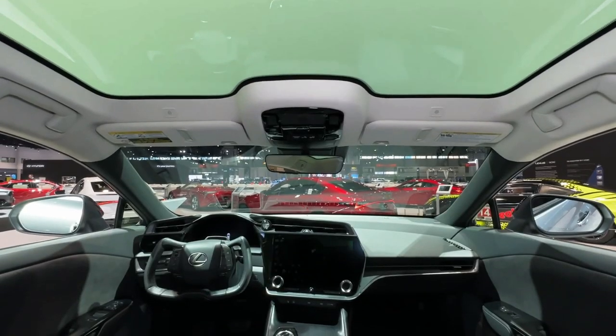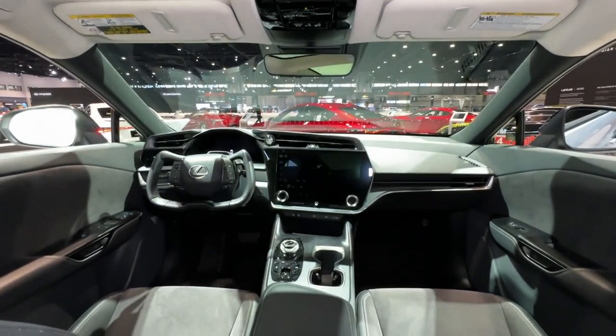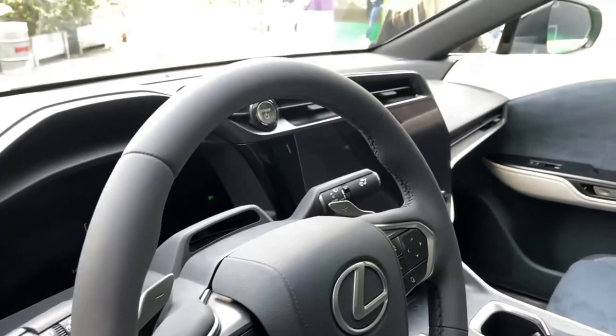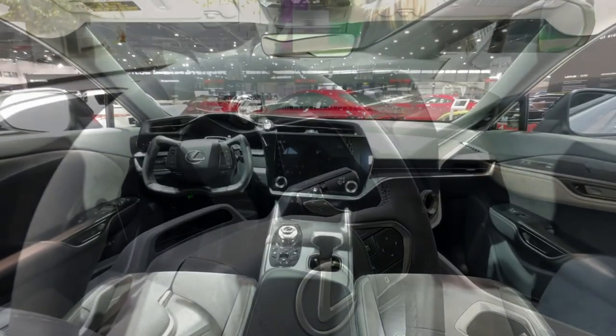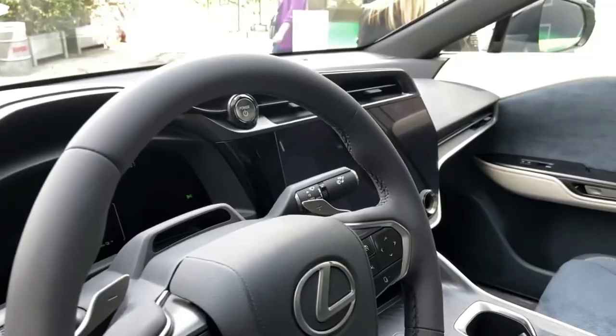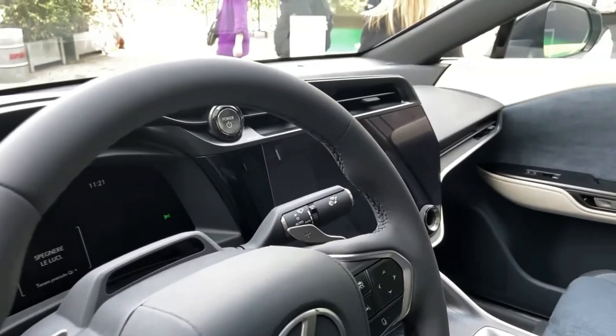Regarding the 2024 Lexus RZ release date, Lexus has not said anything about when it will be available to order for the 2024 model year, so we can't provide an exact launch date. We think it could be available in the fall of 2023 for the 2024 model year.